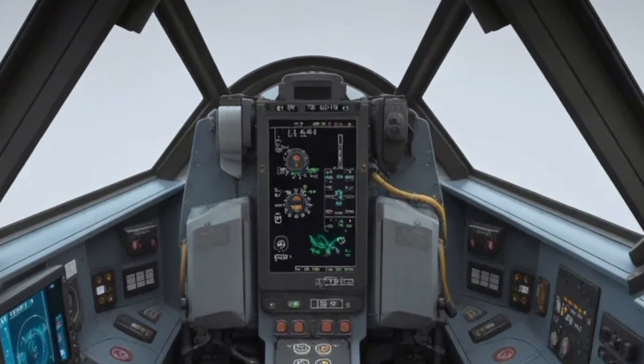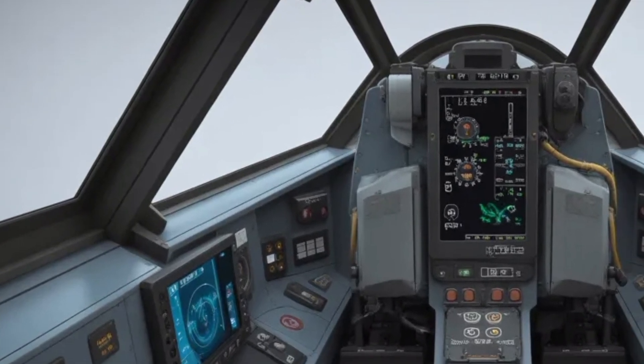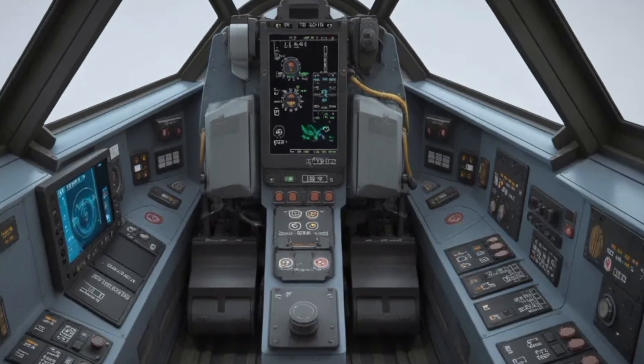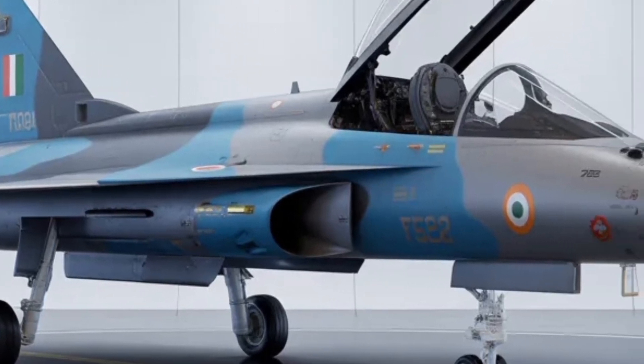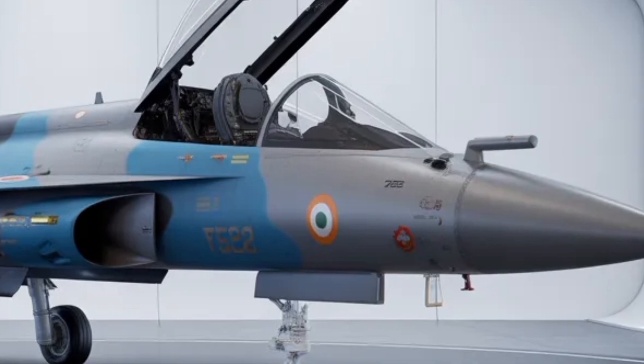Future variants may see collaboration with Safran to produce an even more powerful 110 kilonewtons engine, potentially leading to improved climb rates and higher top speeds. The MK2's superior thrust capacity, combined with its lighter airframe and aerodynamic refinement, makes it one of the most capable indigenous fighters in its category.